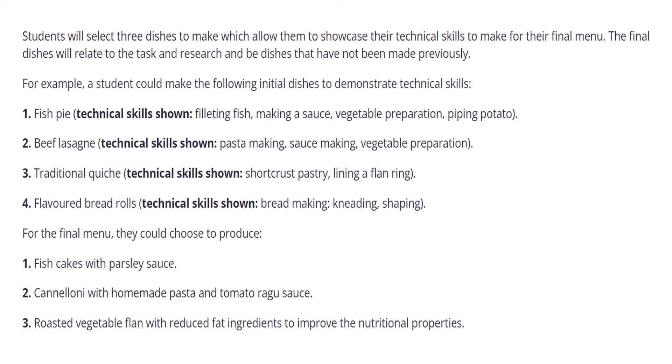Perhaps also you choose to make a beef lasagna — pasta making, sauce making, vegetable preparation — and maybe also a traditional quiche, which would involve short crust pastry and blind baking, and a flavoured bread roll, which would be bread making, kneading and shaping, and maybe adding something like herbs.